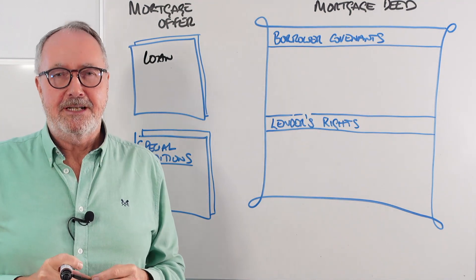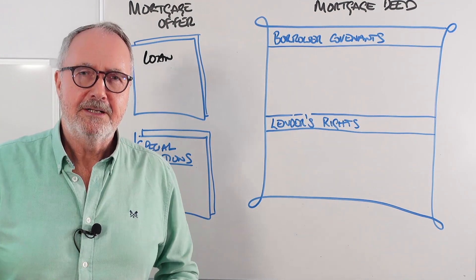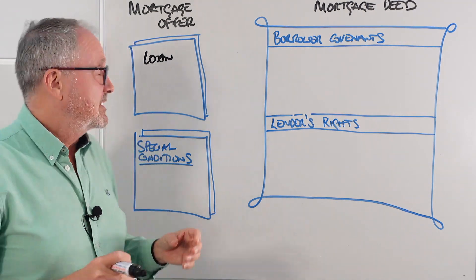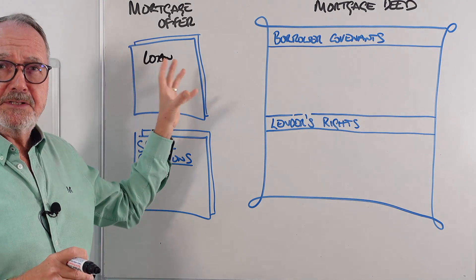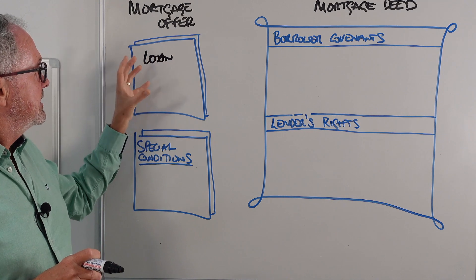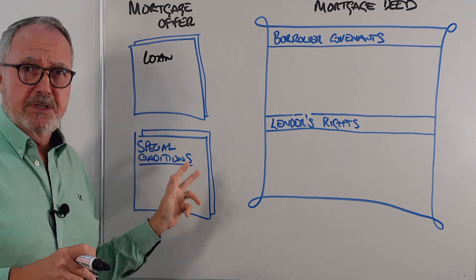There's also the binding mortgage offer, which gives you a seven-day reflection period where the lender keeps quiet for seven days while you reflect on your mortgage offer. If you don't like it, you don't have to accept it. So it's kind of a binding offer on behalf of the lender. The front page just gives you details about the mortgage you've applied for — the amount, the term, the method of repayment — all confirmed.